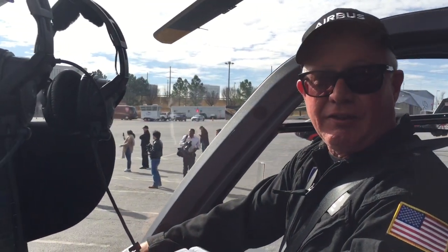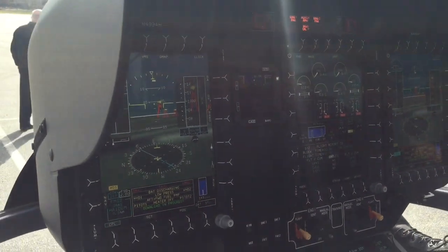With the Helionics Avionics System, the 4-axis autopilot, it is fully IFR capable. Just a wonderful, powerful machine.